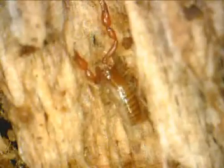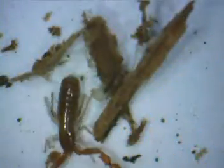Pseudoscorpions don't bite, but some folks confuse them with ticks if they are able to see them at all. Pseudoscorpions are so small they are barely visible to the human eye, ranging in size from 2 to 8 millimeters in length.